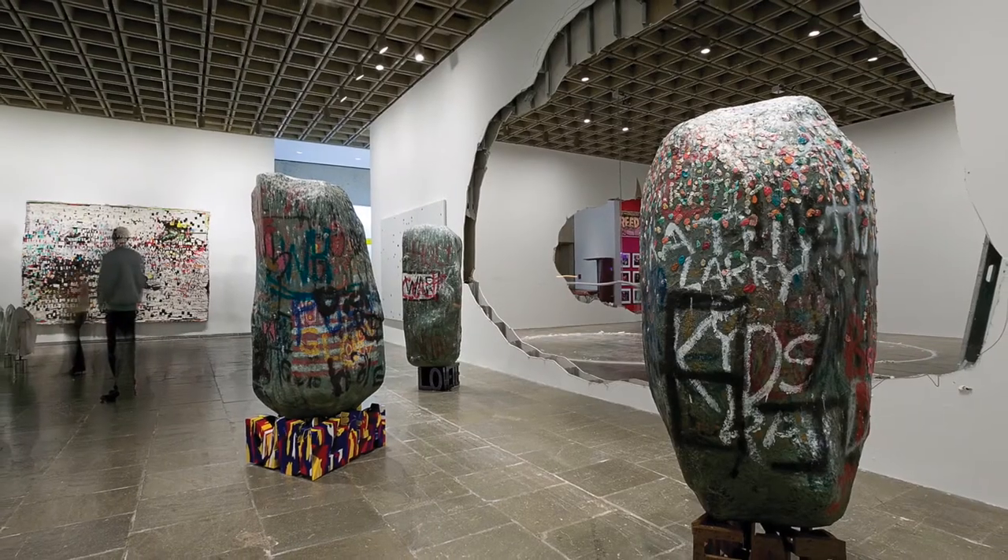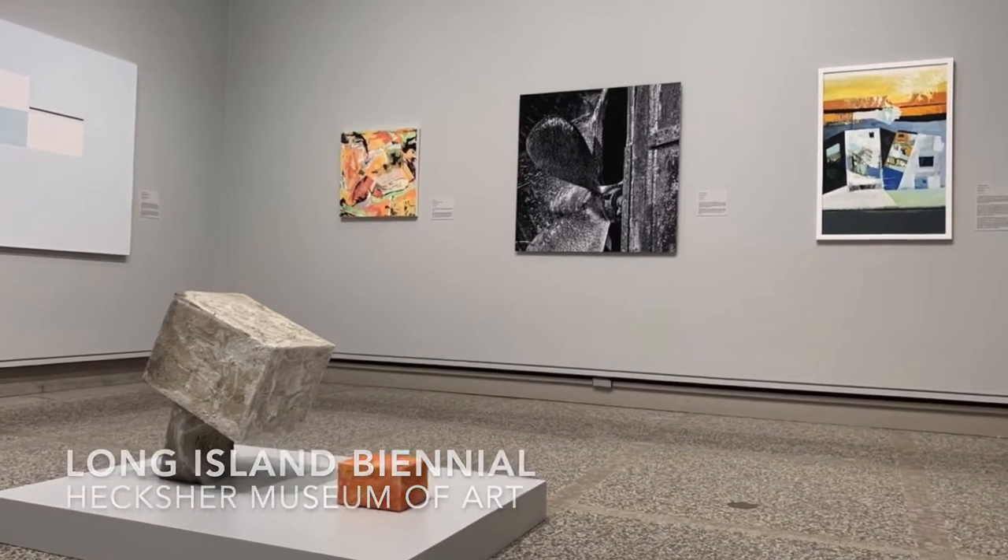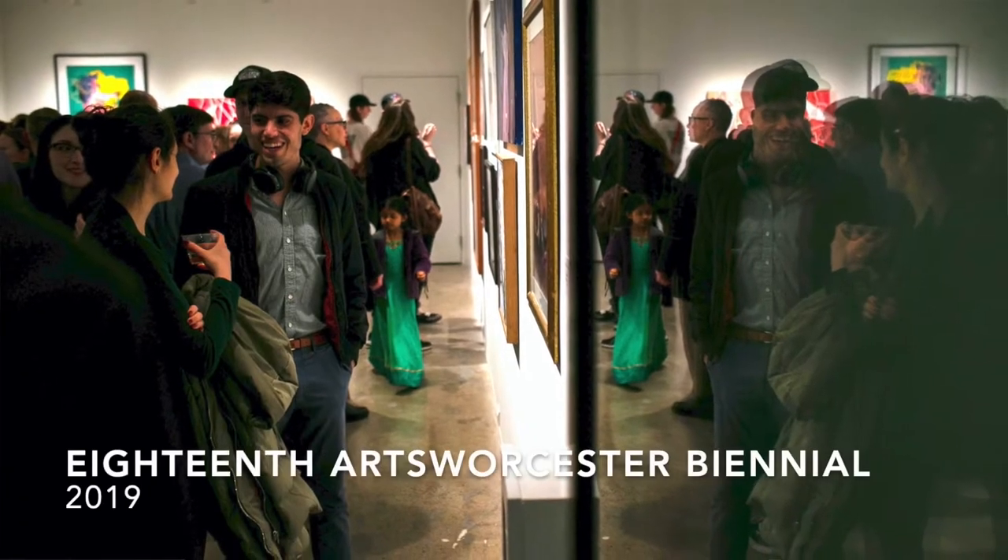A biennial is a special competitive exhibition that takes place every two years. Biennials around the world all run differently, but at Artswister, it works like this.